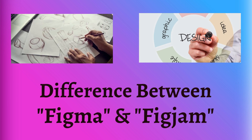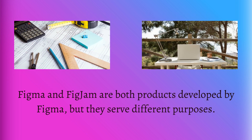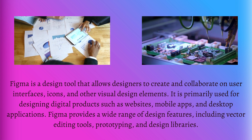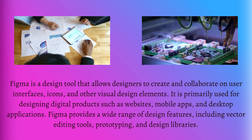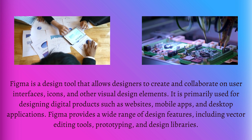Figma and FigJam are both products developed by Figma, but they serve different purposes. Figma is a design tool that allows designers to create and collaborate on user interfaces, icons, and other visual design elements.